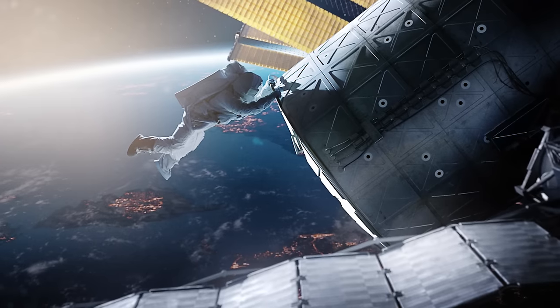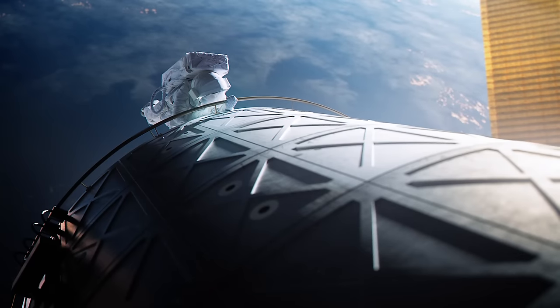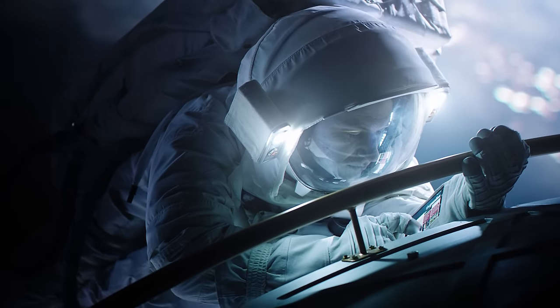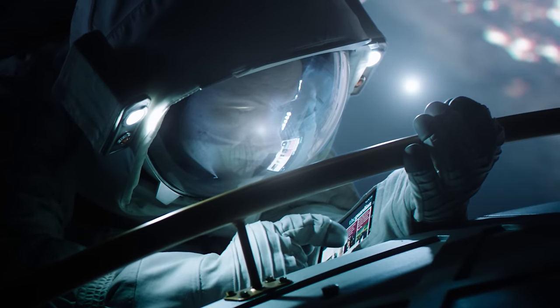Being in space is a bit like being underground. Sometimes the data is really expensive and sometimes it's not there at all. Our APKs are as lightweight as possible so that they can be really easily installed. Then when they are running, we cache as much content as possible.